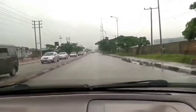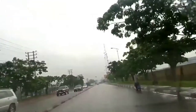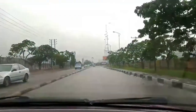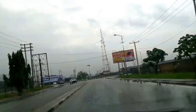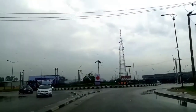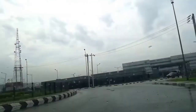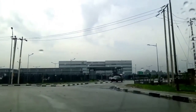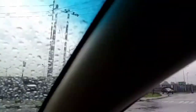We are approaching Nigerian Liquefied Natural Gas roundabout — that is the LNG roundabout. When we were coming from the other lane I showed it from far, but since I am on the lane closest to the company you will get to see it a little bit close up. This is where the building starts — that's where their gate and security is.